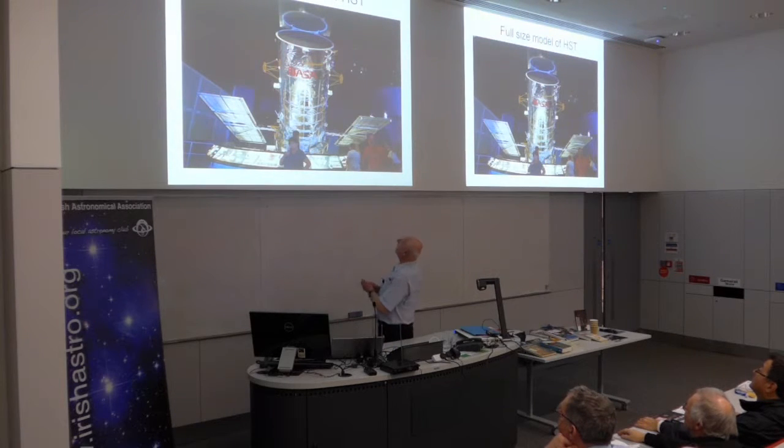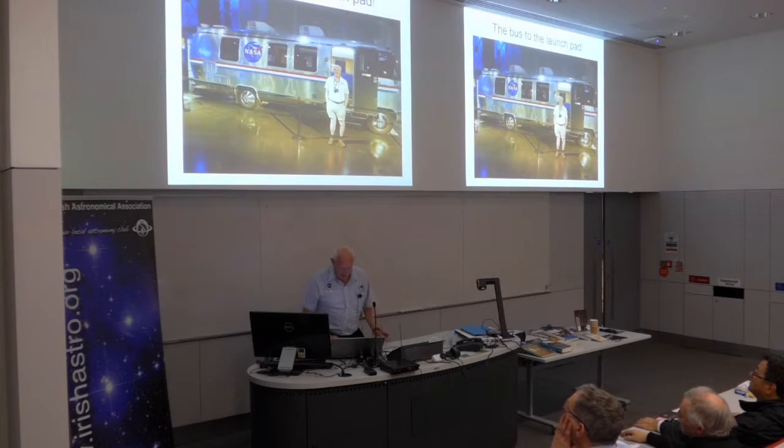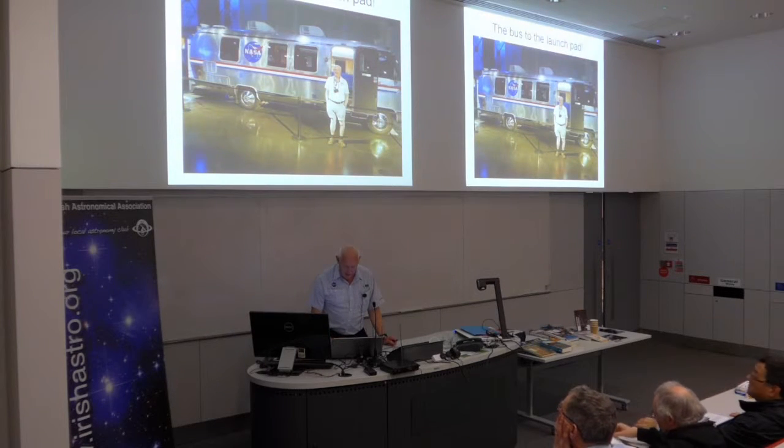They also have a full-scale mock-up of the Hubble Space Telescope. It's impossible, at least in the area where the public have access to, to get a photograph of the whole thing, but you get a rough idea of what it's like. So that's quite interesting from the astronomical point of view. That's the actual bus that the astronauts all got into to go from their morning breakfast and briefing out to the launch pad — you're not allowed in it, as you can imagine.